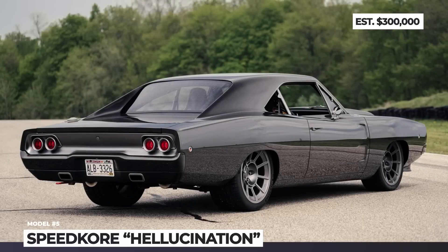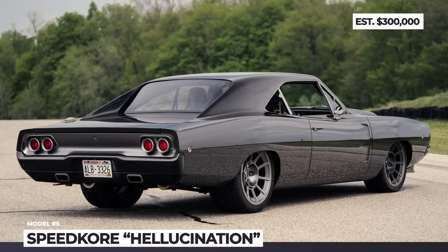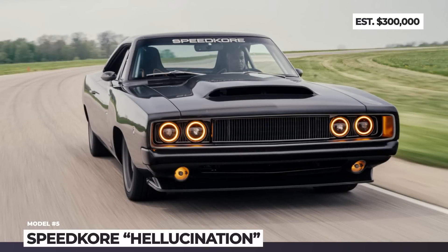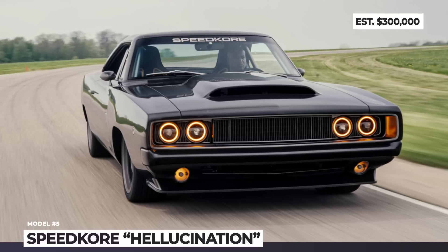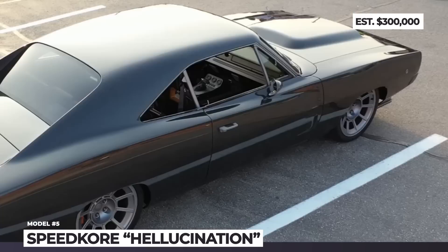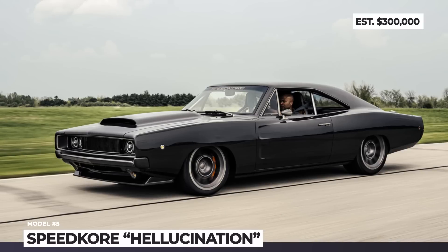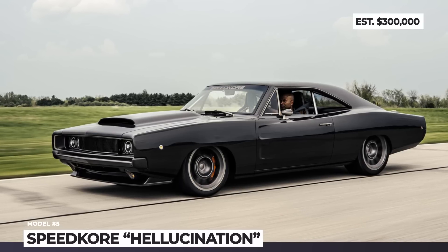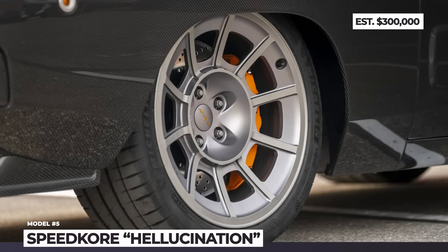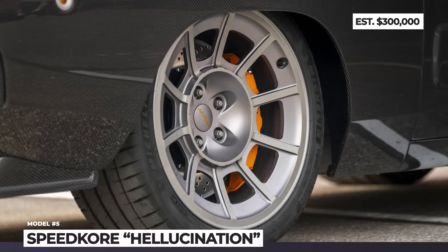1968 Dodge Charger Speedcore Hallucination. Across seven generations, Dodge Charger tried out different forms, from the original muscle car to a front-wheel-drive subcompact two-door hatchback and a four-door sedan. The most iconic version of the Charger is the rear-wheel-drive two-door built on the Chrysler B platform from 1966 through 1978. The '68 Charger belongs to the model's distinct second generation, and this year it is getting a new life with the help of the famous Wisconsin-based shop named Speedcore.